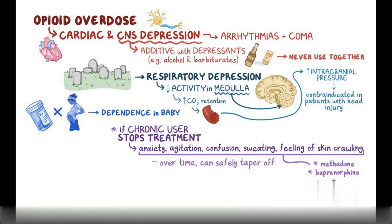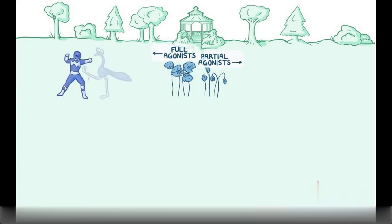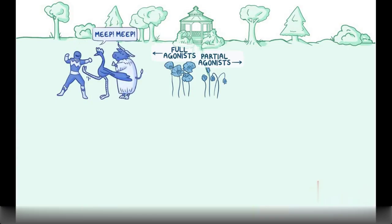To help memorize these pharmacology facts, a mnemonic uses a garden full of poppy plants. The left side has fully grown poppies representing full agonists, and the right half has half-grown plants representing partial agonists. On the left side, a mighty morphine punching ranger fights a giant roadrunner — representing meperidine — and an ox with a fur coat representing oxycodone, since they'll all need analgesics after their fight.